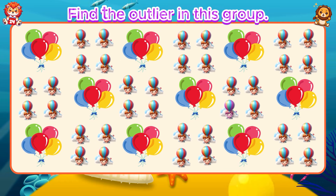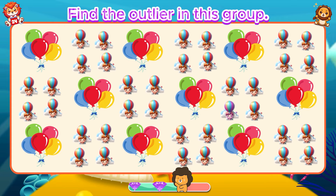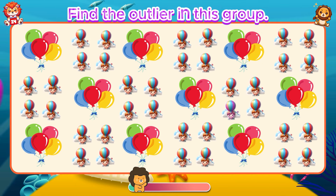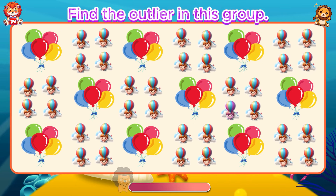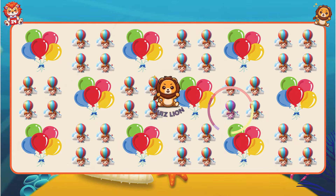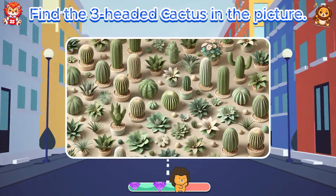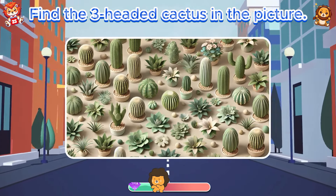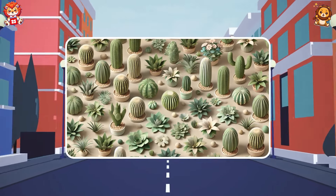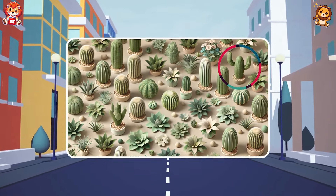Find the outlier in this group. Find the three-headed cactus in the picture. Find the three-headed cactus in the right.